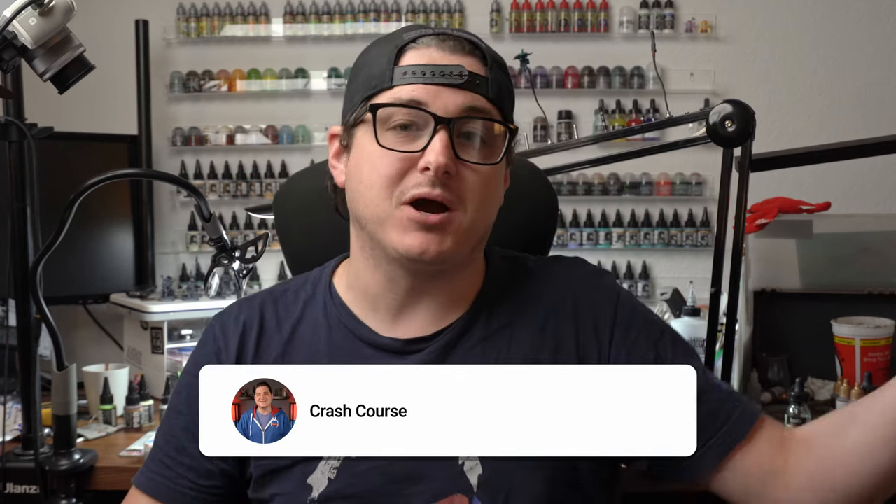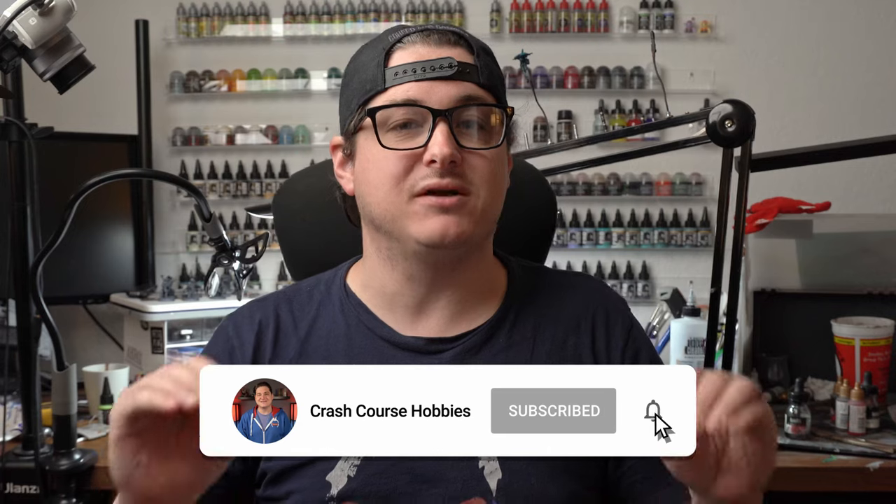It's Prime Day once again, which means it's time to spend money on stuff we don't actually need. But as hobbyists, this is something we do all the time — that doesn't mean we don't still want a good deal. Hey, what's going on guys, it's Richard here from Crash Course Hobbies. Today and tomorrow is Prime Day and there's a bunch of cool hobby stuff you can get on the cheap if you know where to look. I'll go through my top deals you can snag right now, and I'll be updating the description with anything I missed or that you share with me. So with that, let's jump into it.